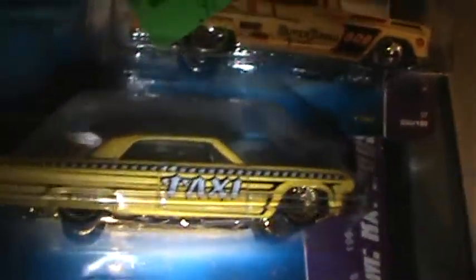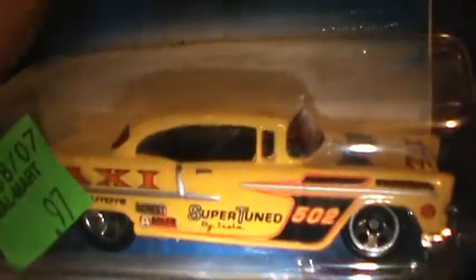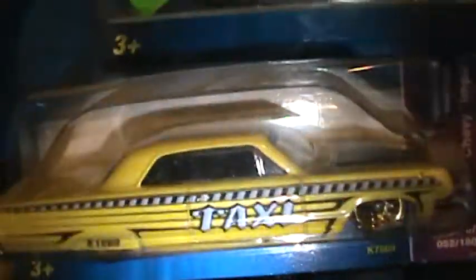These are some old Hot Wheels — old taxis, these are pretty cool. 55, 64, 55 and a 64.